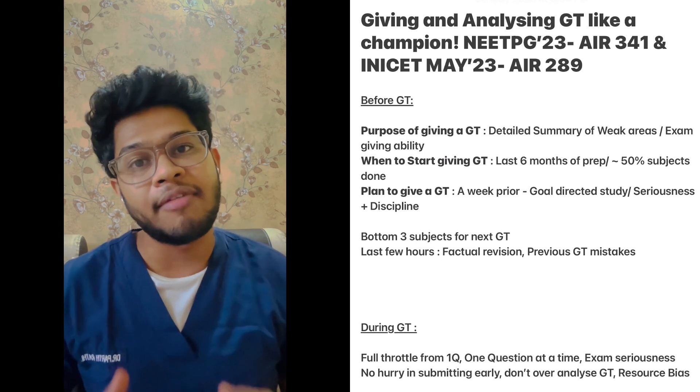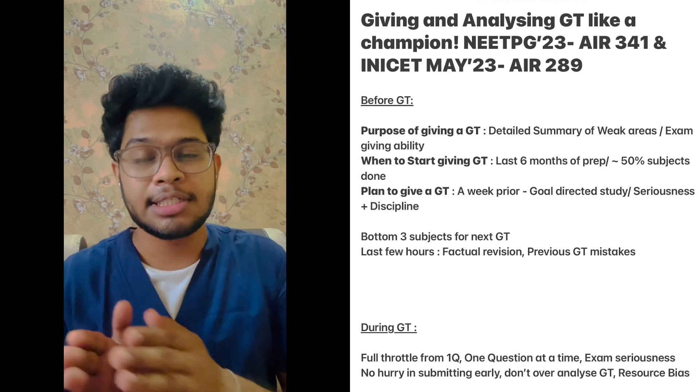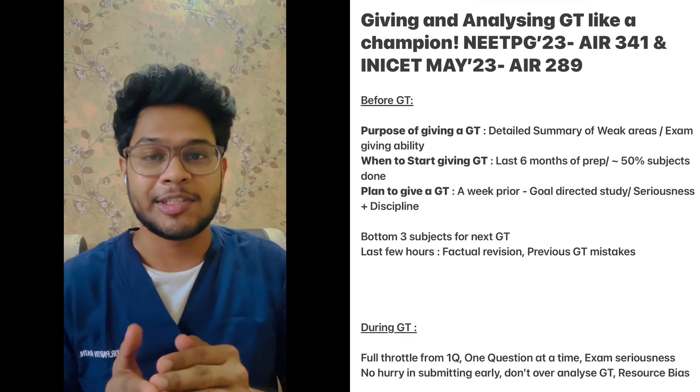For convenience, we can divide grand test preparation into three phases: one before the grand test, one during, and one after the grand test. Let's start with the phase before the grand test.